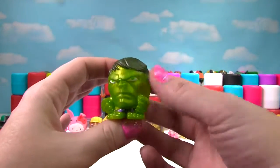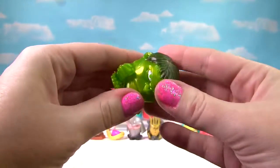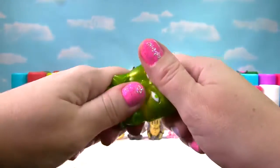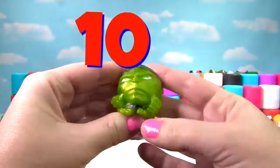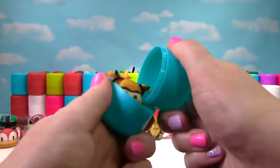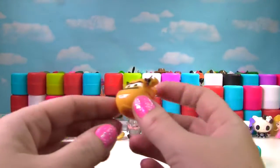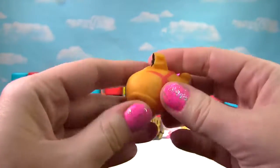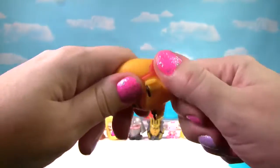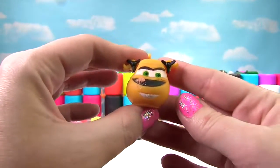It's the Hulk — he looks so squishy! Yes, he's very squishy and also very stretchy, so he gets a 10 on the Squish Meter! It's a Yellow Helicopter. Let's give it a squish and another squish — it's a little stretchy and squishy so it gets a 5 on the Squish Meter.